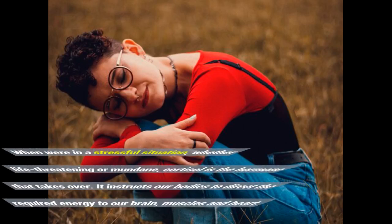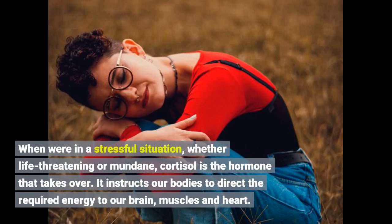When we're in a stressful situation, whether life-threatening or mundane, cortisol is the hormone that takes over. It instructs our bodies to direct the required energy to our brain, muscles and heart.